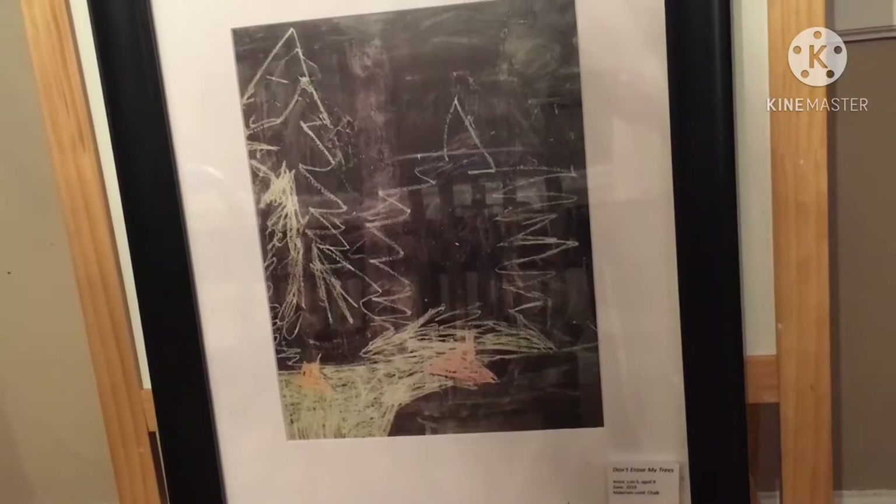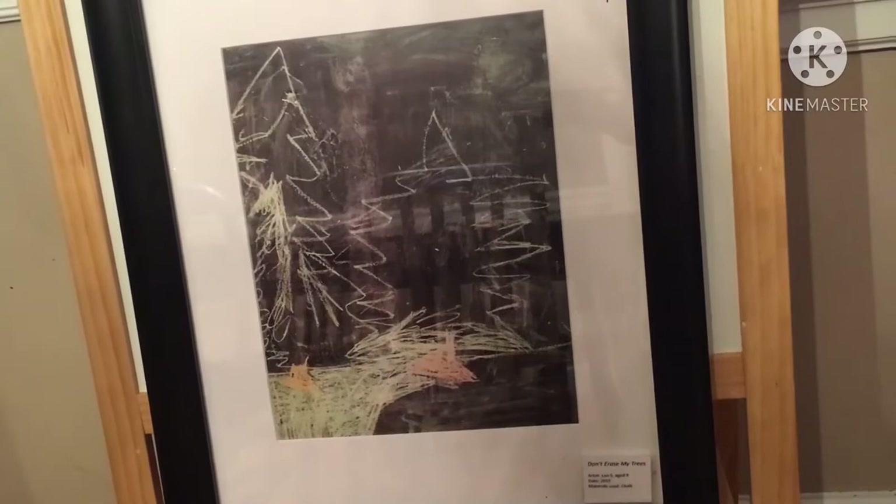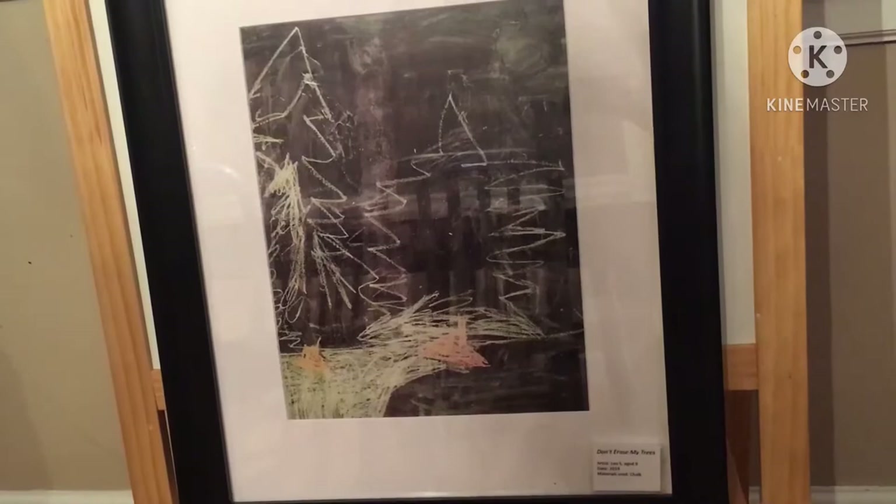The first image we're going to show is what we call 'Don't Erase My Trees.' Leo drew this on the big chalkboard wall in our kitchen and every morning he would come down and say 'don't erase my trees.' It reminds me of a saying we use in business: make sure to see the forest through the trees — the forest being the big picture and the trees being the detail. You'll see from Leo's artwork that he has great attention to detail.